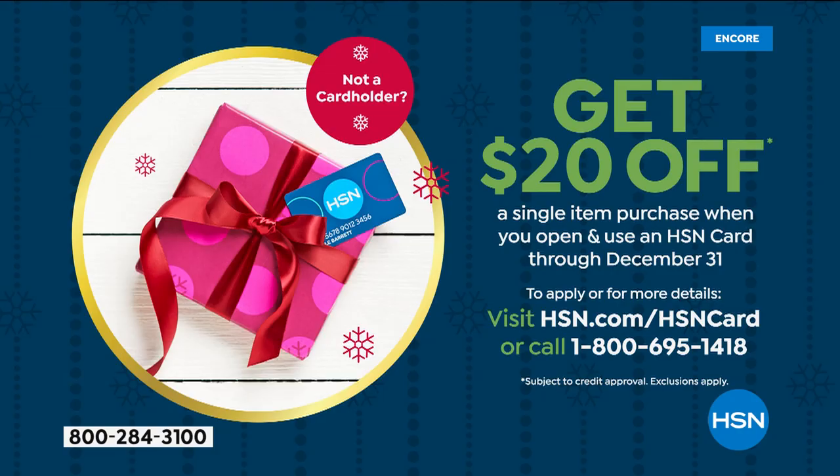What boot can you run in? You can run, dance, and shimmy in these. Also: if you want to save $20 instantly on anything at HSN, you can apply for an HSN card now through December 31st. When approved, we give you $20 to spend. Go to HSN.com to apply — get some boots and save some money.